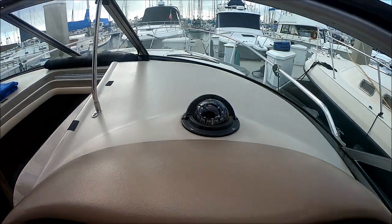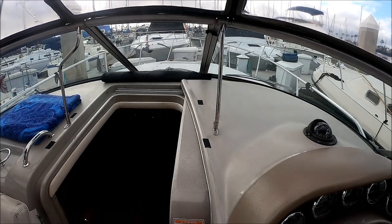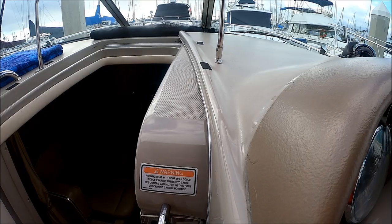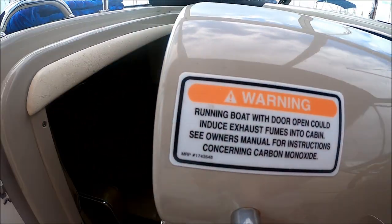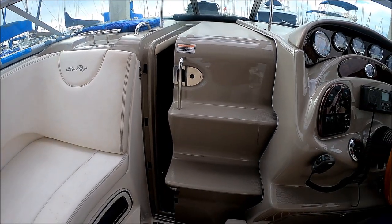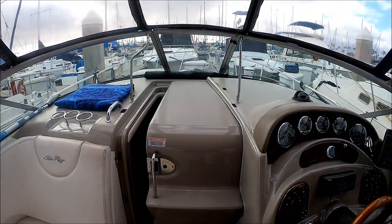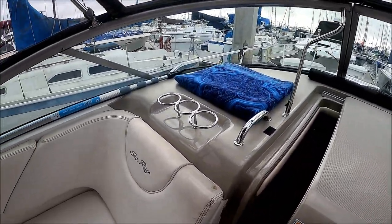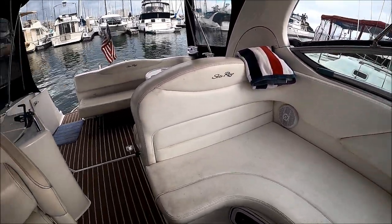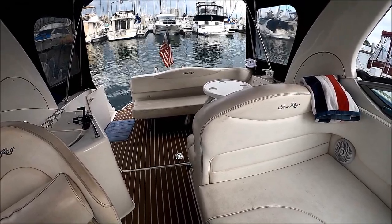Facing forward, we see we've got our compass, nice visibility forward to make docking easier. And then we have our classic centerline door right here to access the bow — step up through the window and out to the foredeck. This is going to give us an overview of the cockpit with its seating. And then from here, let's inspect the engine.